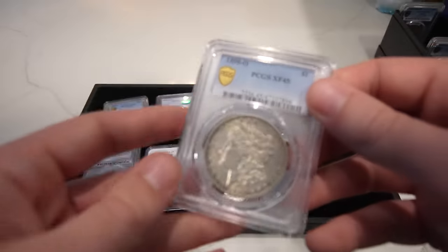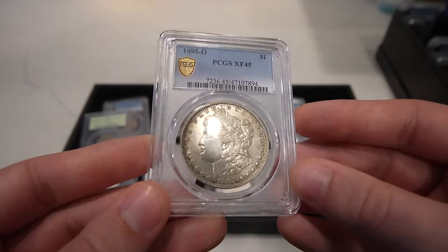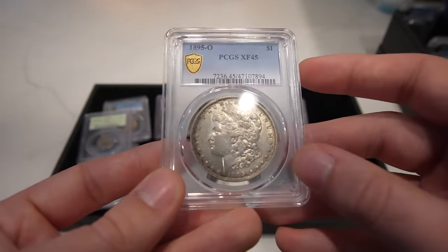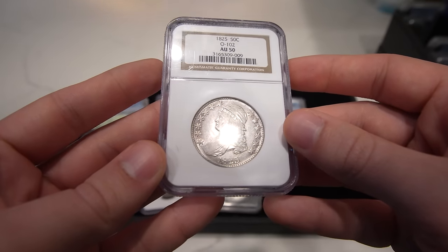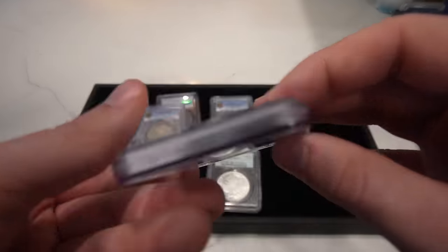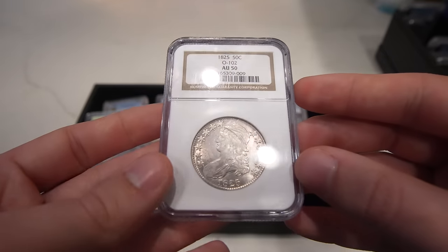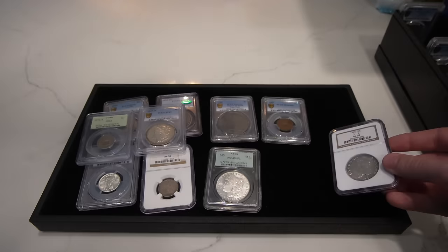Then we have the key date of the Morgan Dollar series — the 1895-O. It's a mid-grade with some remaining luster. It was cleaned a long time ago, but they did give it the straight grade of XF45. Then we have this 1825 Capped Bust Half — definitely the luster of an AU, with a lot of detail. I felt this coin was a little bit undergraded, but there is a lot of wear on the reverse. The reverse looks XF to me and the obverse looks AU53 to AU55, so that's where they came up with AU50.